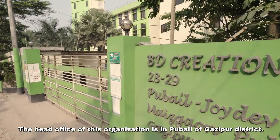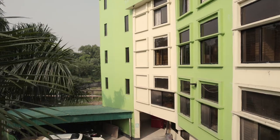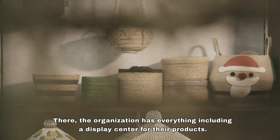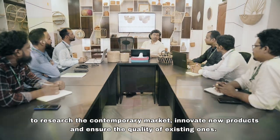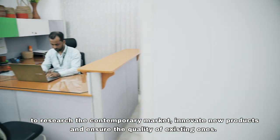The head office of this organization is in Pubal of Ghazipur district. There, the organization has everything including a display center for their products. A dedicated research and development team is working continuously to research the contemporary market, innovate new products, and ensure the quality of existing ones.